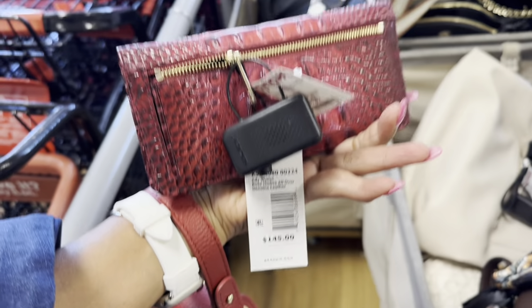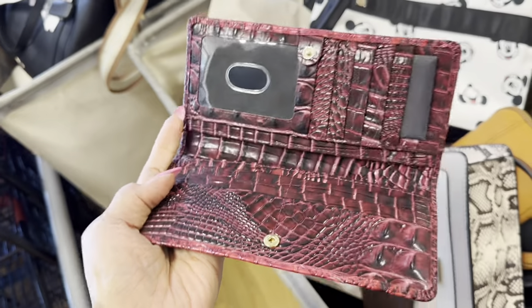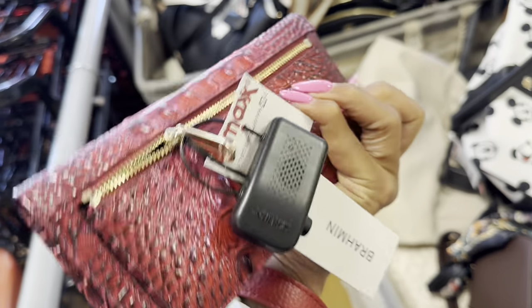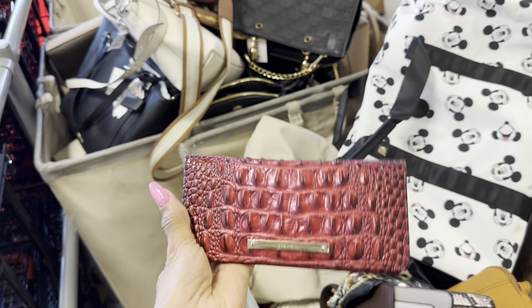Look at this Brahmin wallet — beautiful, retails for $145. You can see the name. Yes honey, zip in the back. Look inside — wow, look at all those slots for cards and ID. The price is $60 and they have a lot more bags coming out.